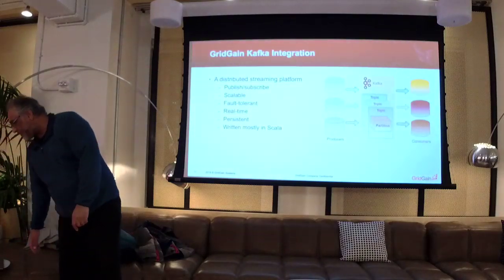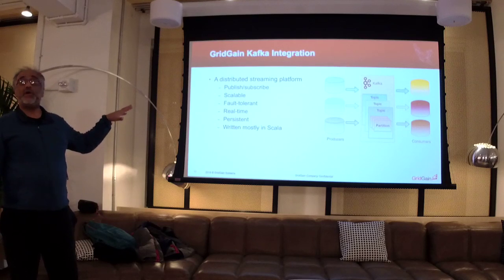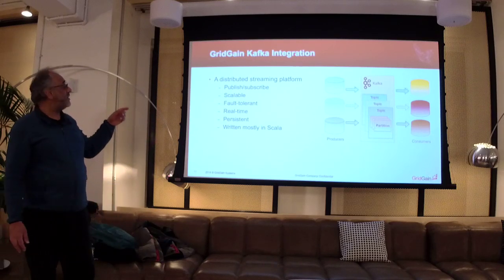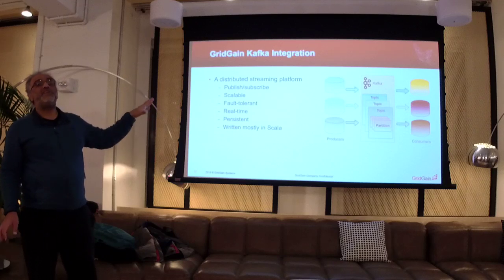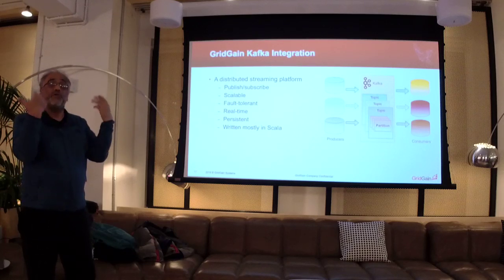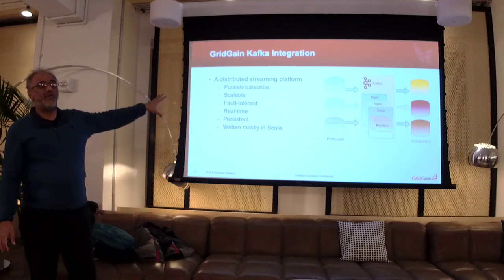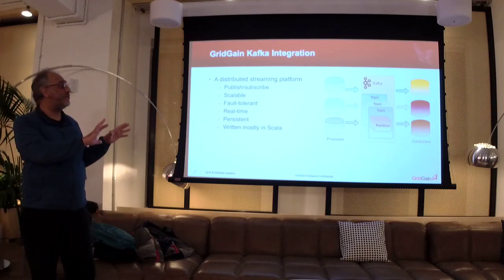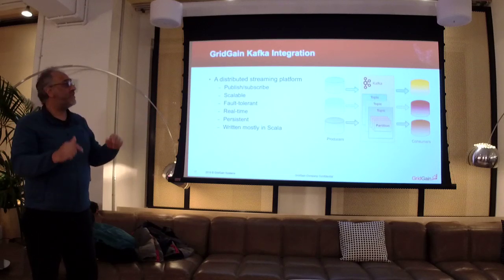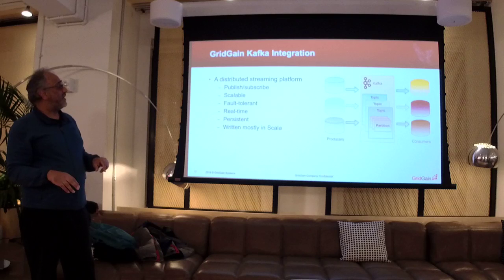Let's drill down into the actual Kafka connector. This was announced not very long ago, done in conjunction with Confluent — certified by Confluent, supported by GridGain. There is an open source solution as well, not as capable as the commercial solution. You can actually implement this yourself in maybe a couple of hours, but this thing goes far beyond that. The open source solution gives you some capability, but the commercial solution really builds upon that and goes much further.